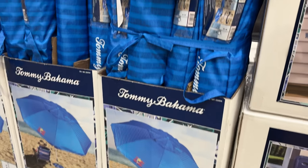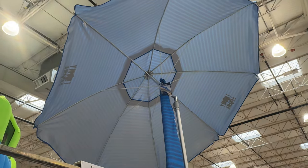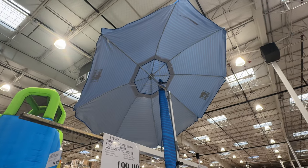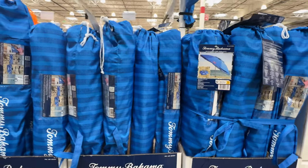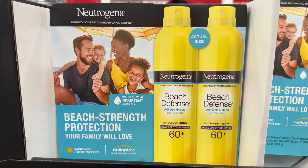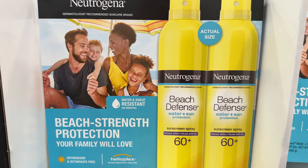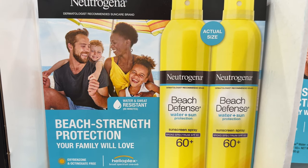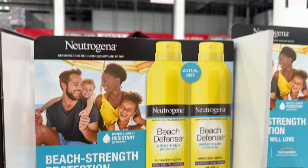When you hit the beach this spring and summer, this Tommy Bahama beach umbrella with anchor for $35 would be great to bring along. It has a tilt and telescoping pole to provide optimal shade coverage, helping to keep you cool. You'll also want to make sure you pack sunscreen — on sale for $13.50, this two-pack of 8.5-ounce Neutrogena Beach Defense sunscreen has an SPF rating of 60 plus.